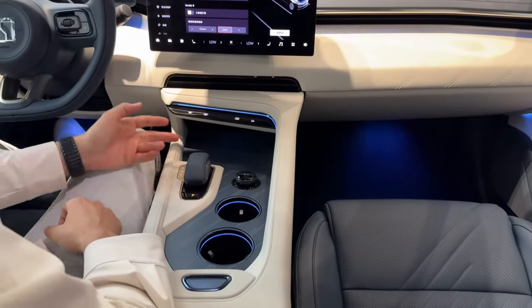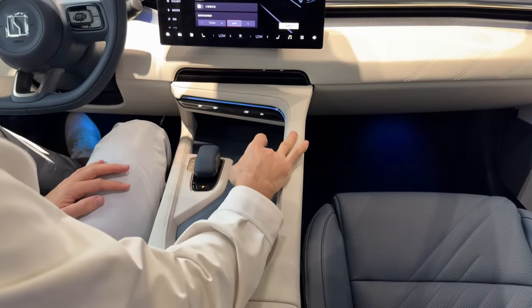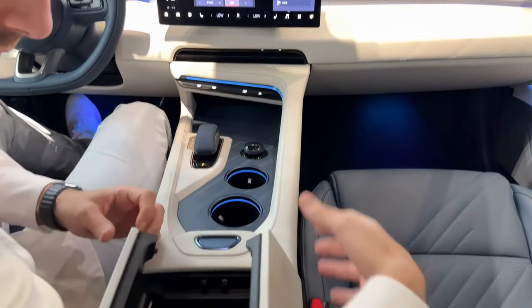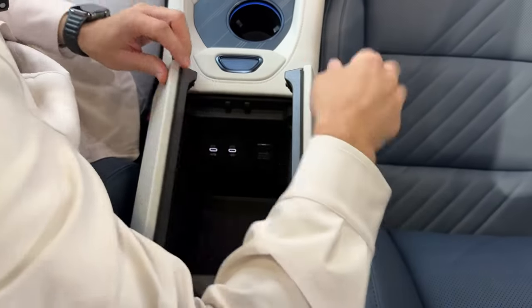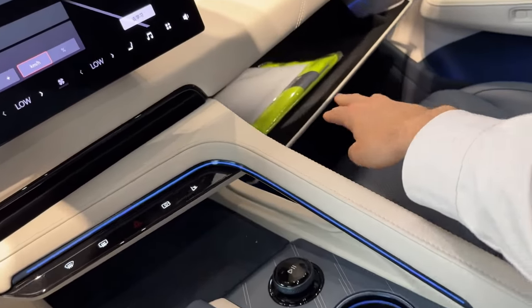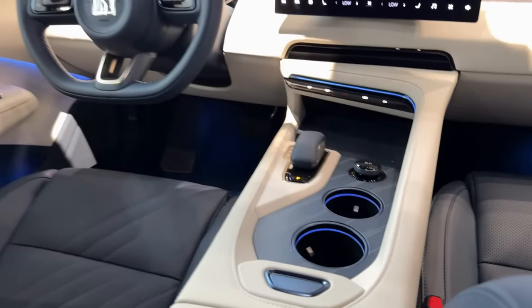There's a different design for the gear selector now. There's wireless charging, all covered in Alcantara. Volume control, two cupholders — one bigger, one smaller. Armrest and charging ports are cloth-covered on the inside. The ambient lighting is very nice, and you can choose different colors. The opening sensor is still present. The glove compartment is covered with fabric.